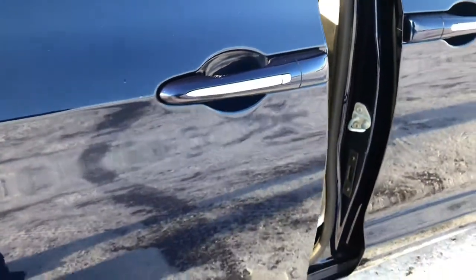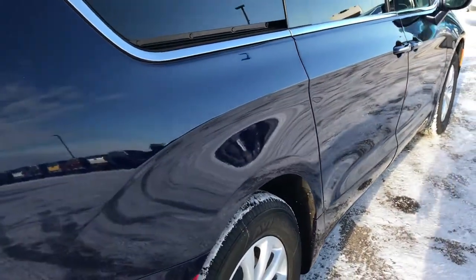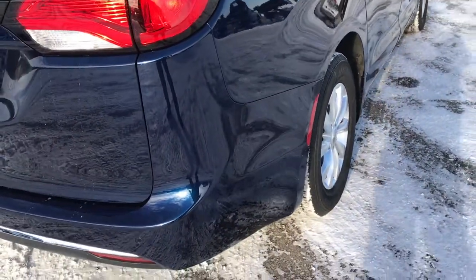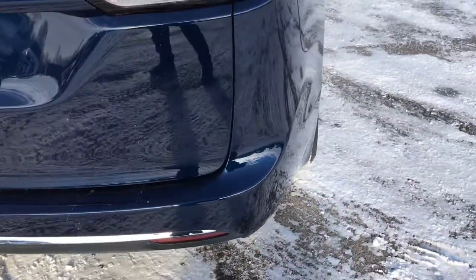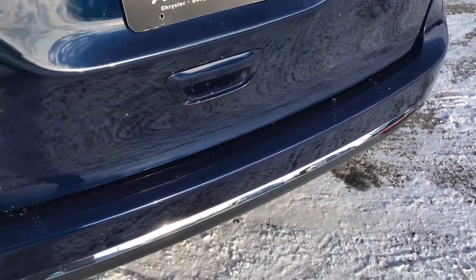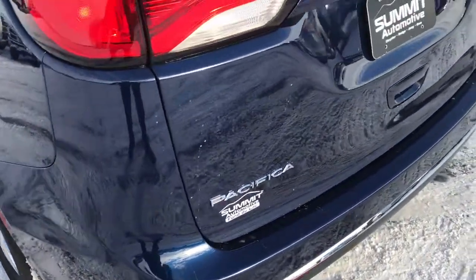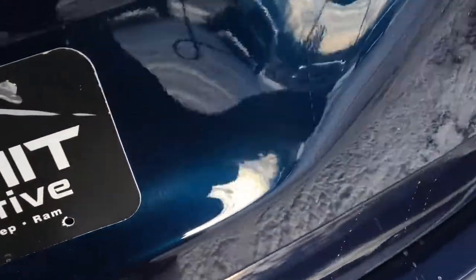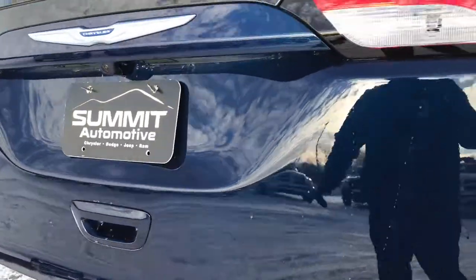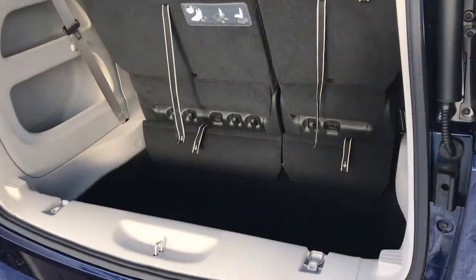Close this door with this button right here. This vehicle does have the enter and go system, so you just have to press the buttons on the side and those doors will lock or unlock if you have the key fob on you. You can see it does have the backup sensors, the backup camera, and that the rear gate is in absolutely perfect condition. This one does have the power rear gate, so you press the button on the handle there and it'll come up.